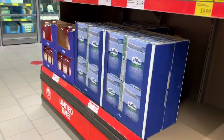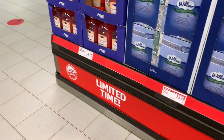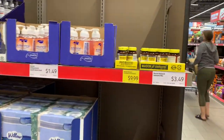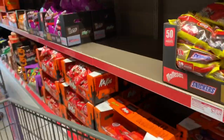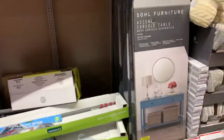These are Aldi Finds this week too. Hand sanitizer, probiotics. Still a lot of candy — a lot of candy. These are still a few things from last week or the last couple of weeks.